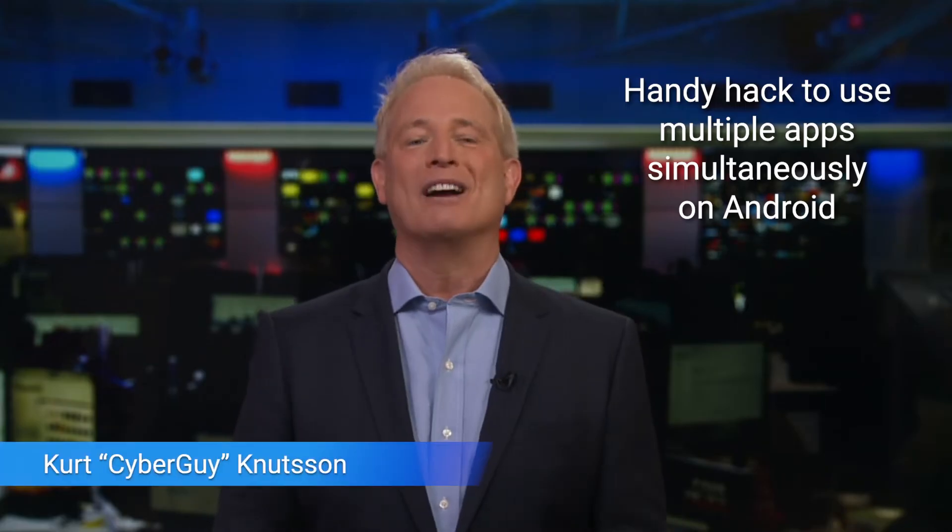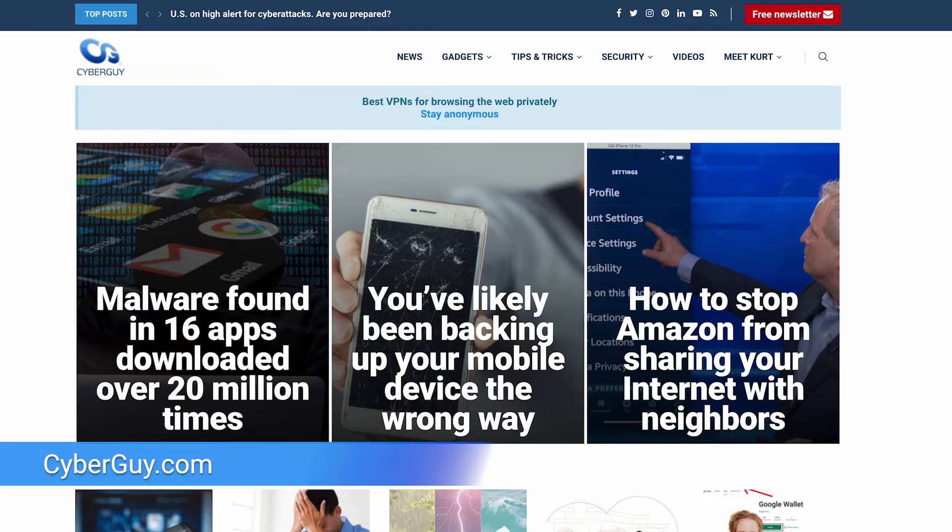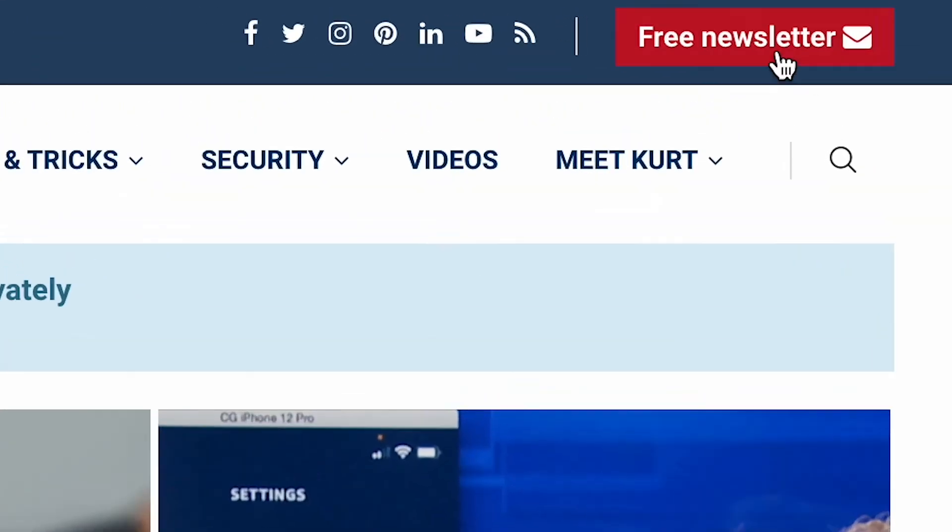Here's a super handy hack so you can use multiple apps simultaneously on your Android. I'm Kurt The Cyber Guy with tips and tricks for all your electronic devices to make your life a lot easier. It's here at cyberguy.com where you can also sign up for my free newsletter.